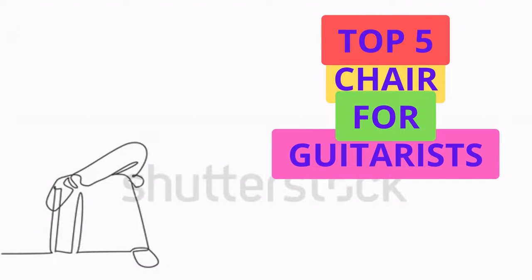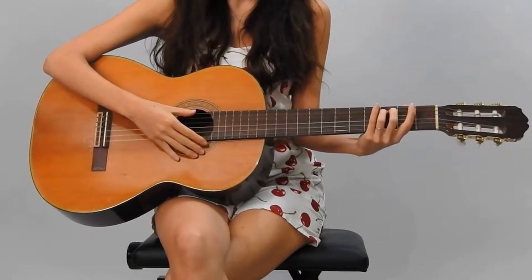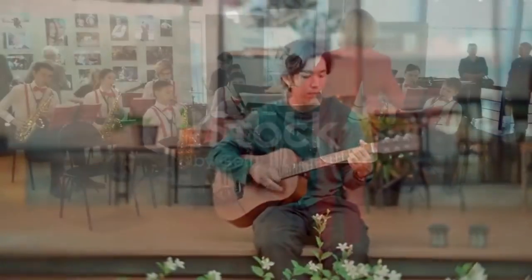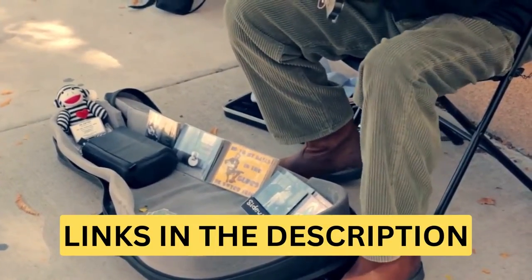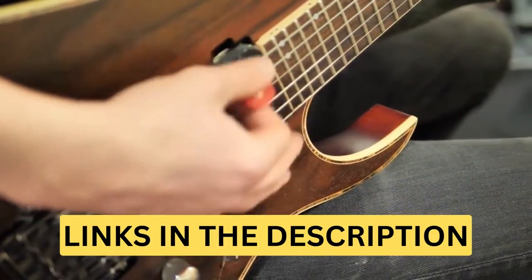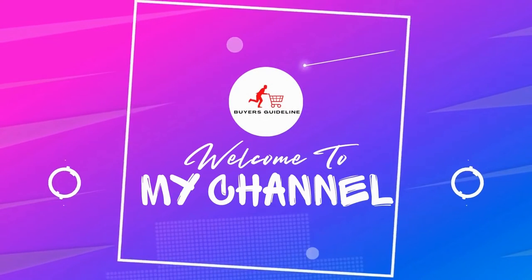Hi, today we are looking at the top 5 best chairs for guitarists. When it comes to playing guitar, having a comfortable chair or stool is an excellent long-term investment in your body's overall health. Whether it's a guitar stool that is lightweight and portable or something more durable and sturdy, we've got you covered. Check the links in the description if you want more information and the most up-to-date pricing on the products we mentioned. So let's get started with the video.